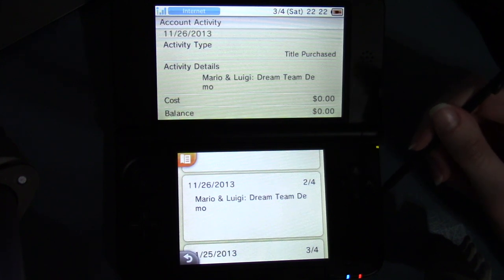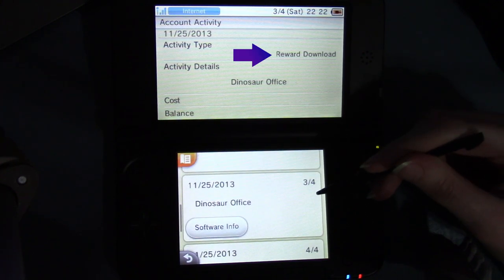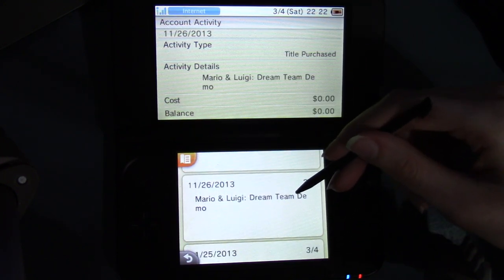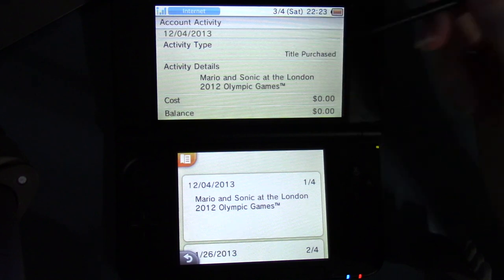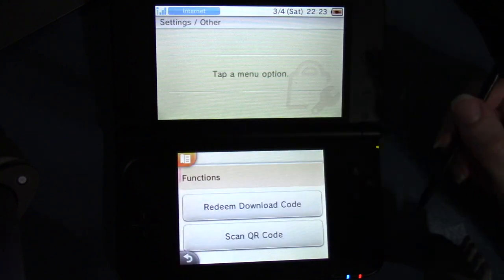Dream Team demo, November 26th, 2013. Instead of being confused about why Mario and Sonic at the Olympic Games and Mario & Luigi Dream Team demo are listed here as being installed on my 3DS, I should be more confused about what 'reward download' means. Dinosaur Office? There's Swap Note, November 25th, 2013, and Dinosaur Office, November 25th, 2013 — that's when I got my 3DS. I have no idea how Mario and Sonic at the London 2012 Olympic Games is here.